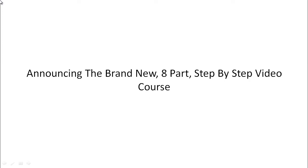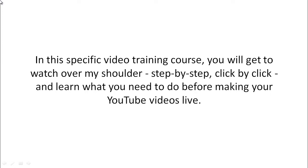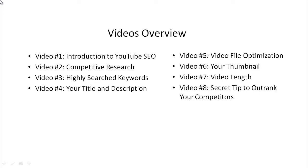Announcing the brand new eight-part step-by-step video course. You're going to discover how to optimize your videos for YouTube search engine so that you can outrank your competitors. This is a step-by-step, click-by-click, watch-over-my-shoulder course covering what you need to do before making your YouTube videos live. Here's a quick overview of what's inside.